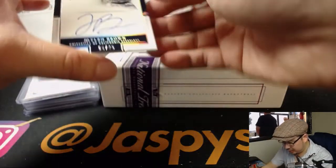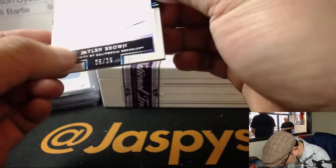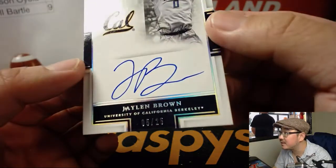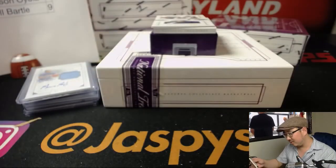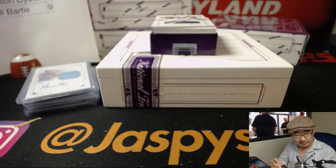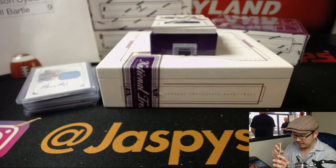Next one is Jaylen Brown. Nice — five out of 25. Looks like there's a little bit of a scuff in between the J and the A, but five out of 25, Jaylen Brown. It's a nice time to get that one. Number five, that'll be Chris Callentine.